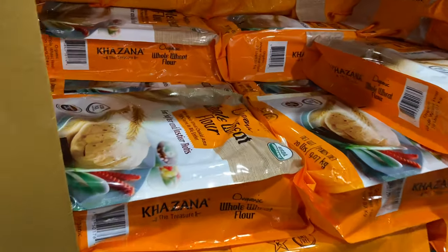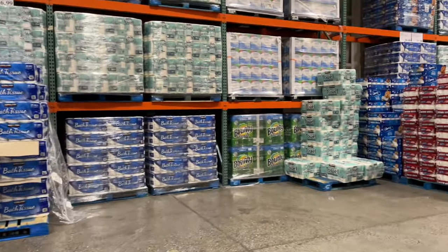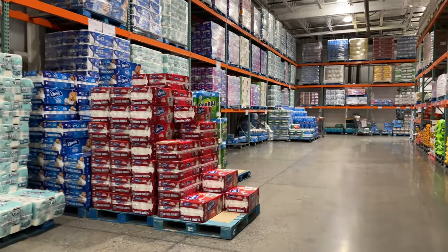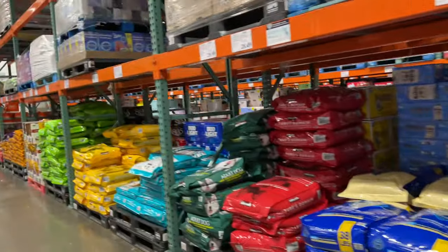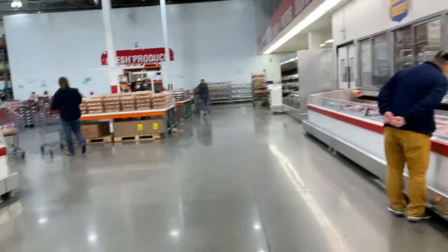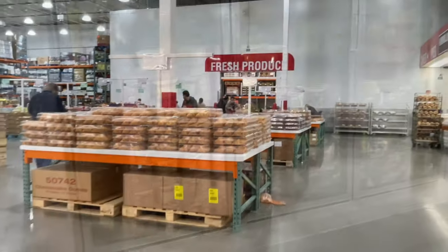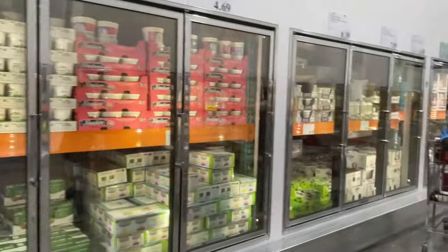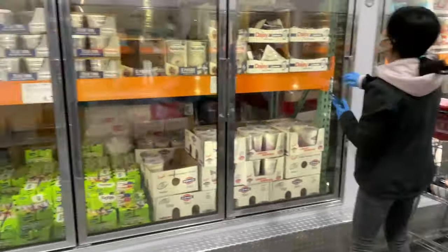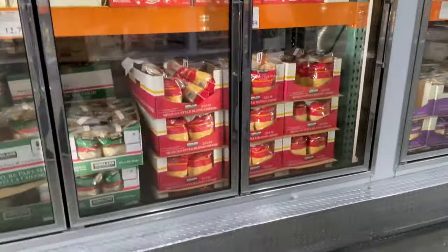They also have wheat flour, paper towels, and toilet paper here. This is the meat section and the bakery section. There are different types of yogurt — flavored with strawberries, vanilla, and more. I also get sour cream — Daisy brand — which is tasty.